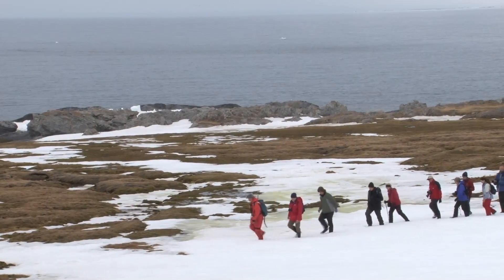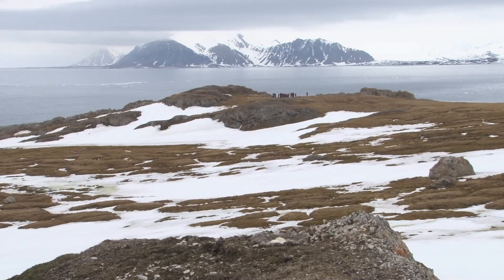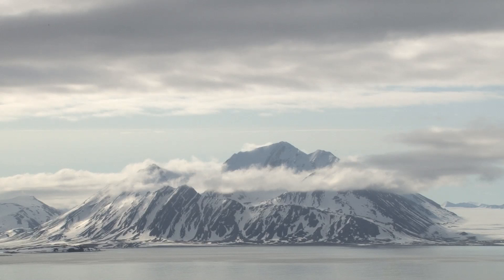Absolutely spectacular. I didn't expect the mountains, the peaks, the big flat area with snow. I thought it would be sort of flat and maybe the wildlife would be the interesting part. I didn't expect the landscape to be just fabulous.